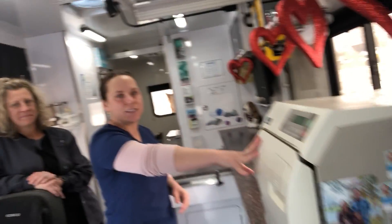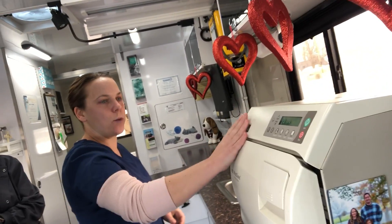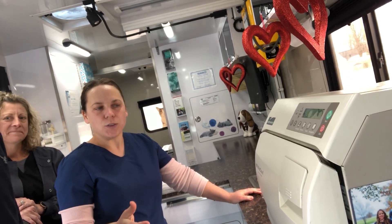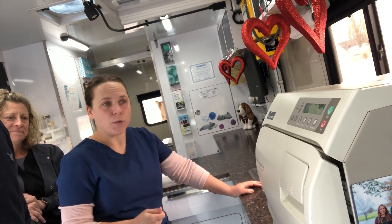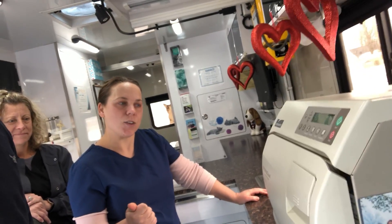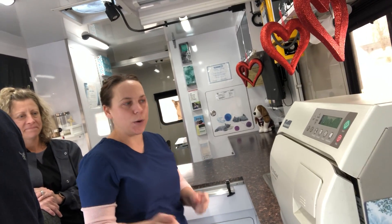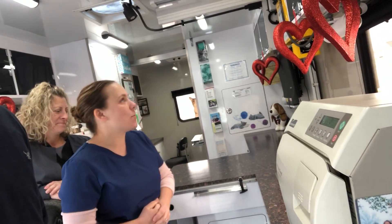This here is an autoclave, so this is how we sterilize all of our surgical instruments. We do once a month a spay day with the Spencer County Humane Society, and while we're doing a surgery on one, we'll have packs in here getting ready for everybody else so we can keep going all day long — we just spay all day long.